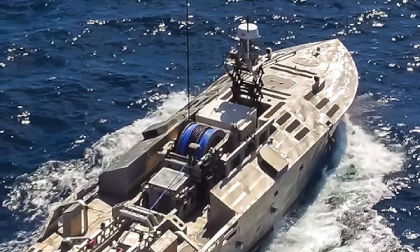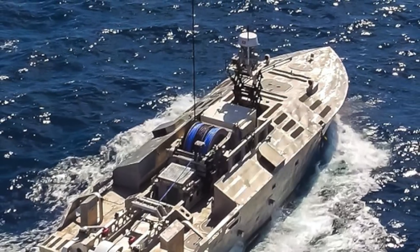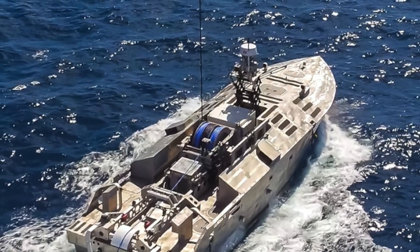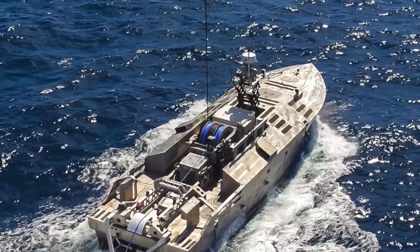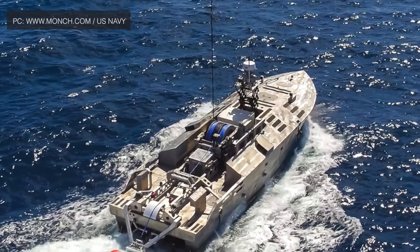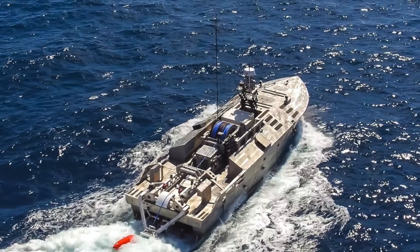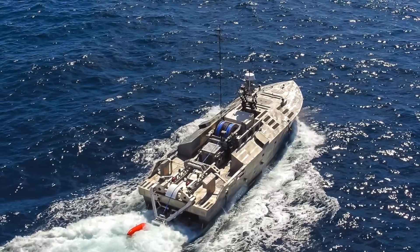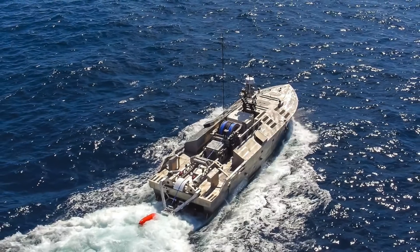The Fleet-class Unmanned Surface Vessel, also called the Common Unmanned Surface Vessel, is an unmanned surface vessel designed for the United States Navy to be deployed from Freedom and Independence-class Littoral Combat Ships, or LCS. The aim was to use CUSV for countermine and anti-submarine warfare modules in LCS. It is built by the defense conglomerate Textron. As of 2020, 4 units of the class have been built, with the first delivered to the U.S. Navy in 2008.